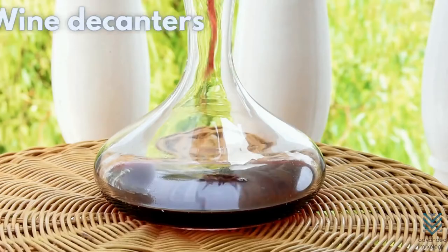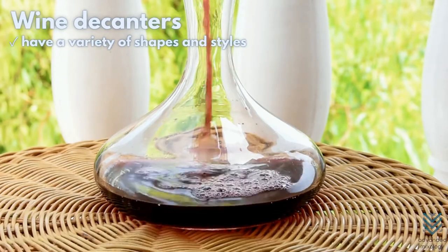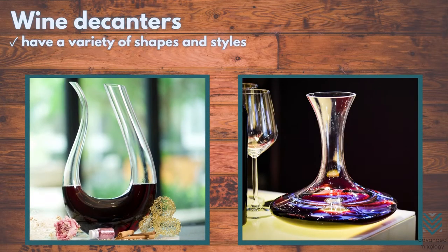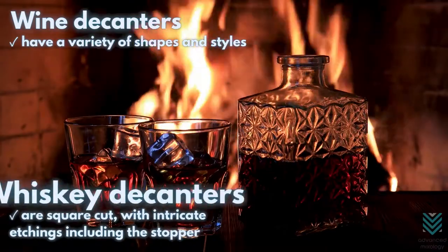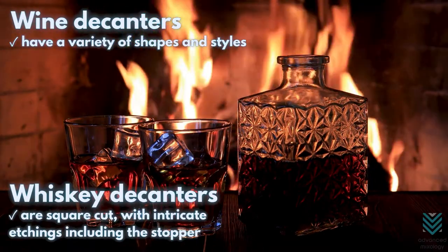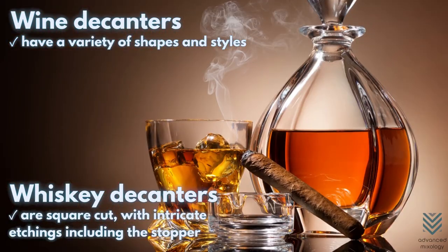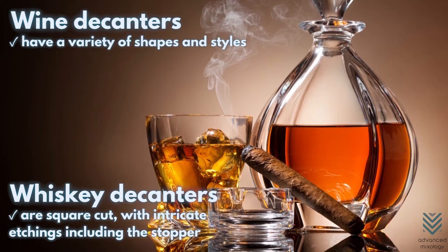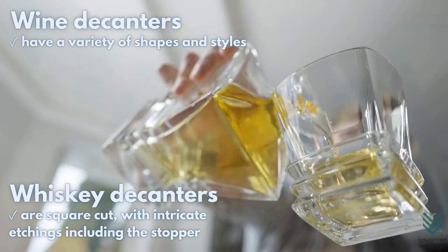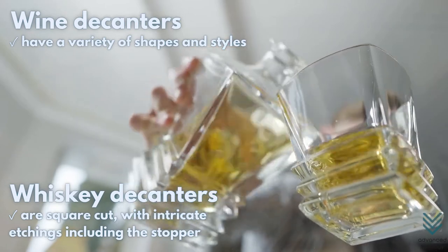Wine decanters have a variety of shapes and styles. Some are very simple, while others can be quite complex with large designs or different colors stacked together to make them look more unique. Most whiskey decanters are square-cut, with intricate etchings including the stopper. Others have a smooth surface that is great for showing off the caramel-like color of liquor inside. No matter what shape they take, you roughly know how big it will be when they come out in stores.